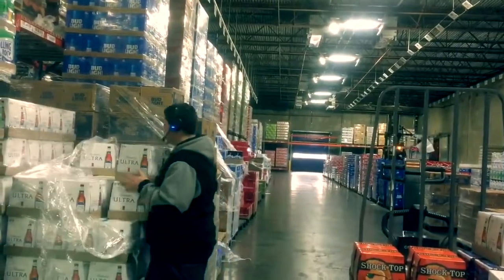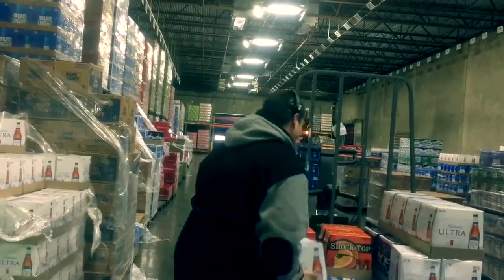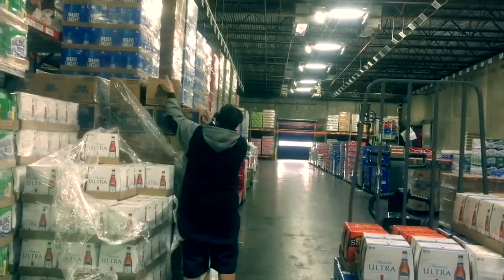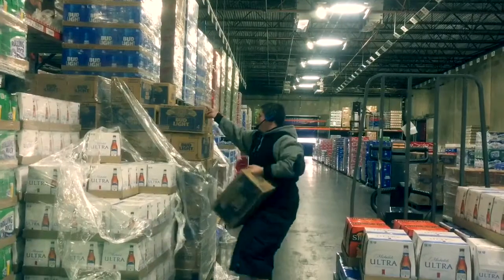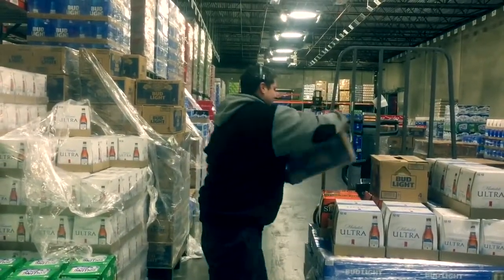On average, our order fillers are required to lift, push, and pull up to 1,500 cases per shift. Your performance will be tracked to ensure that you are hitting production goals and reaching Hensley's performance standards.